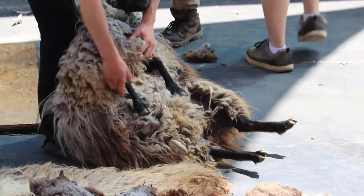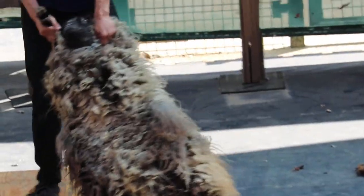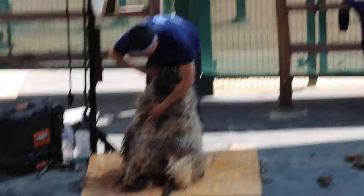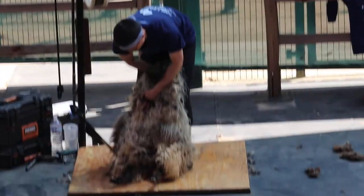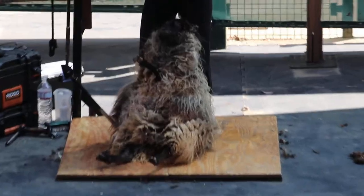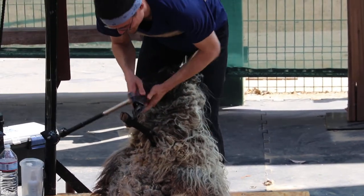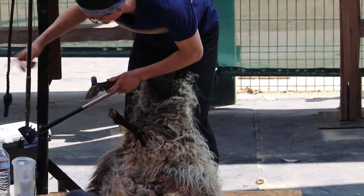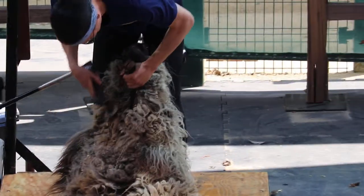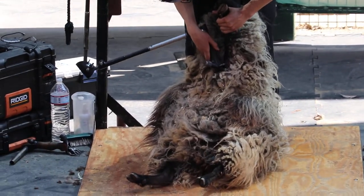I kind of think of it like scruffing a cat. Anyone here have a cat at home? If you want your kitty cat to calm down, you might scruff its neck, and it mimics a behavior that calms them down a little bit. So we've got Trevor here — Trevor is our professional sheep shearer, and he's going to talk to you more about this process when he's done.